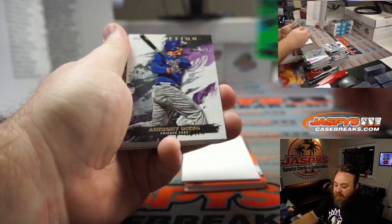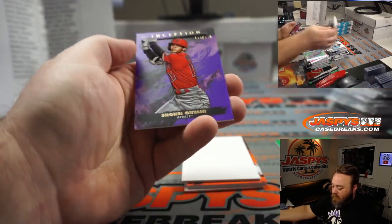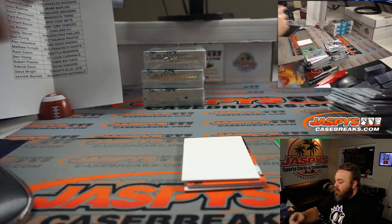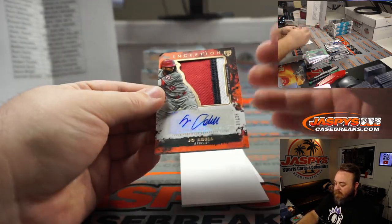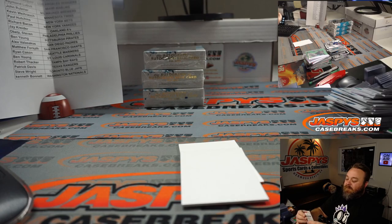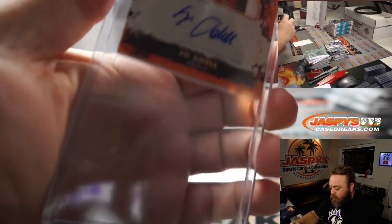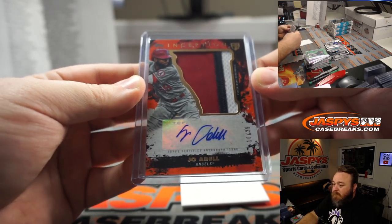Starling Marte for the Marlins, Raymond Lubas; Anthony Rizzo, Jorge Polanco, DJ LeMahieu, Chris Sale, and Shohei Ohtani out of 150 for the Angels, Peter Bombara. Nice Joe Adele for Peter Bombara — 10 out of 25, three-color patch and auto. There you go Peter, congrats, my Angels pick. Really nice patch there too.